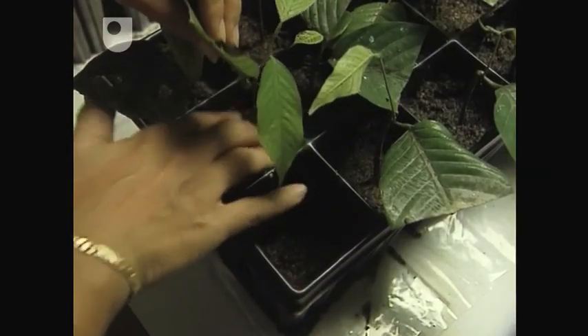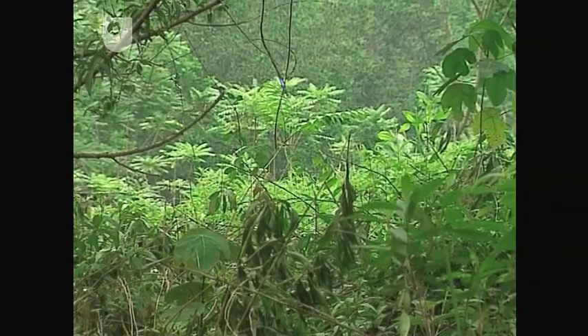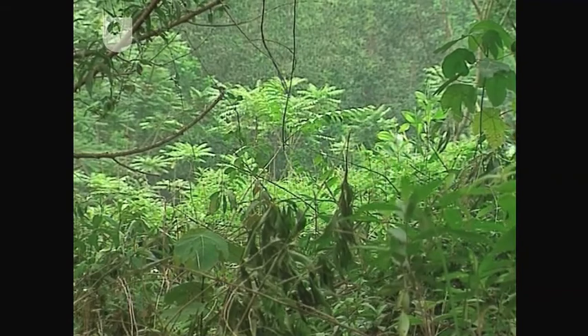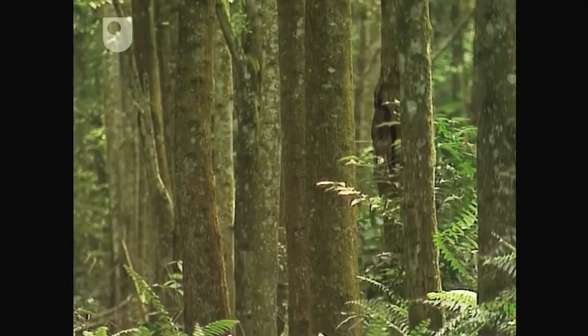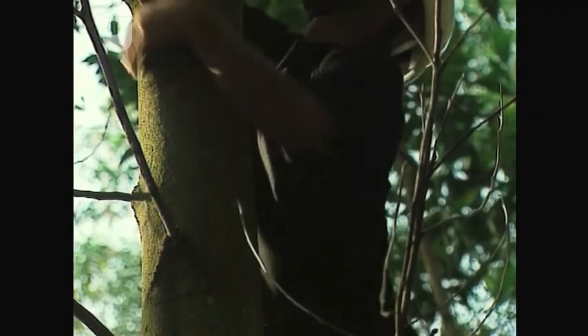The seedlings are to be pioneers in a Dipterocarp plantation. When they're bigger, Susie takes them to an experimental plot. But something's already growing there — the fast-growing foreigner, Acacia mangium. The trees are about to be given a totally new career: to act as nursemaids for baby Dipterocarps.